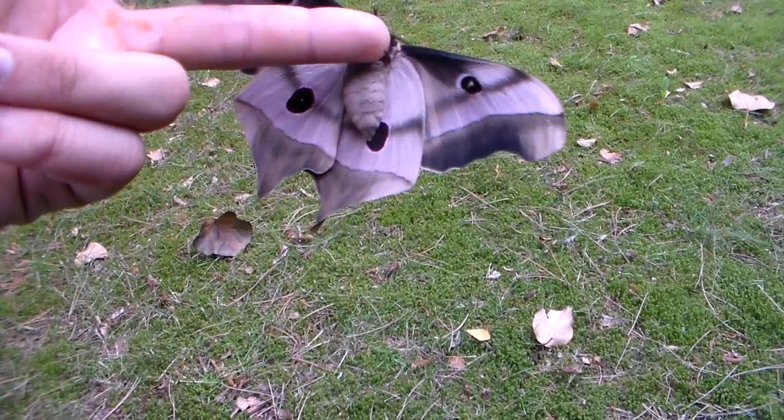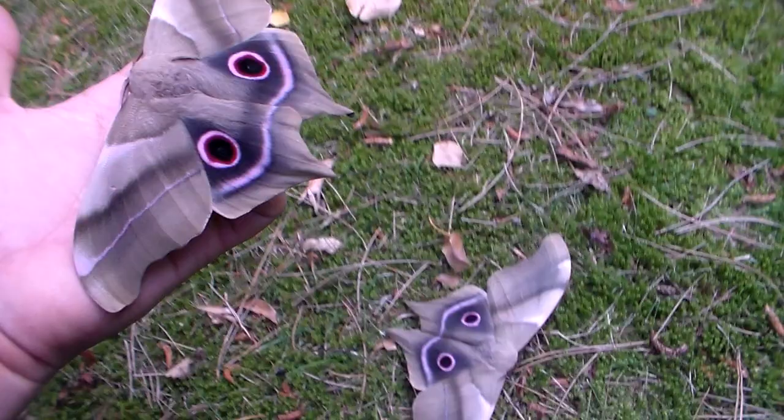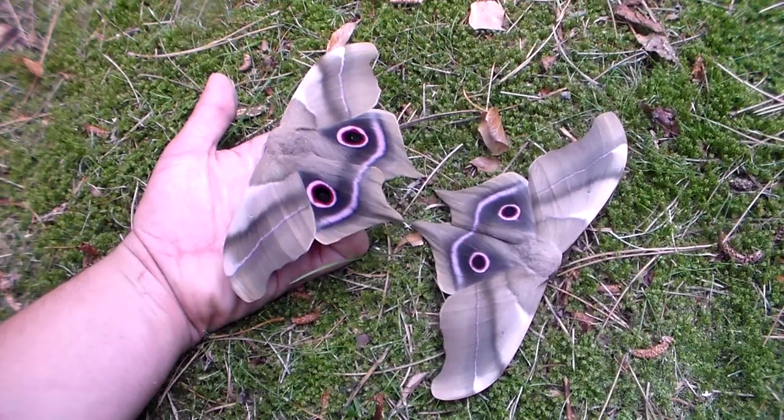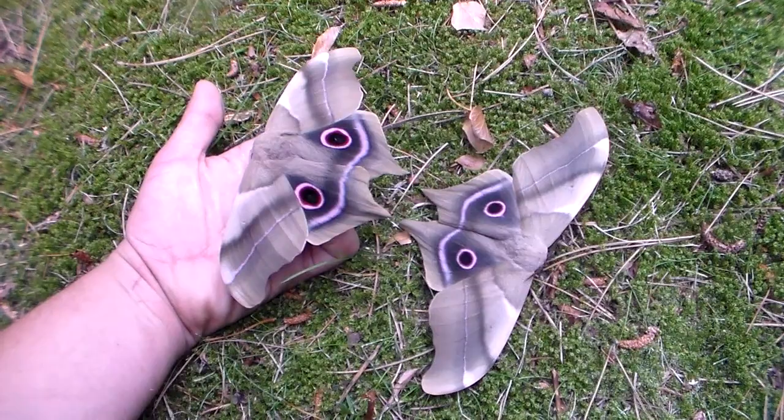What is interesting is they wanted to hatch at the same time despite being in the pupa for over a year. That is interesting, and also good news, because it means their life cycle may be well synchronized. I hope this is the case because it would increase my chances of pairings — I need a male and a female at the same time.